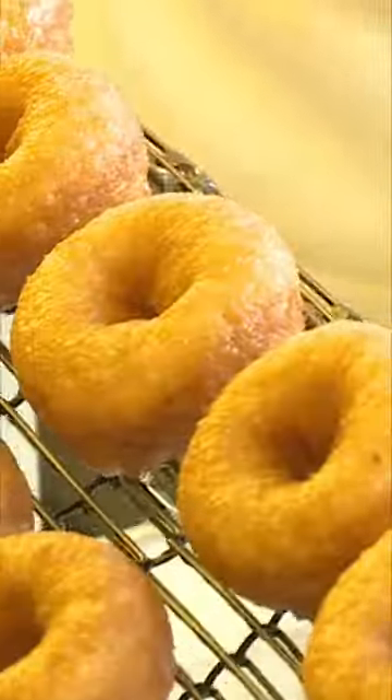Donuts. They're sweet and so tasty. These donuts here are called mini donuts. You might find them at a fair.